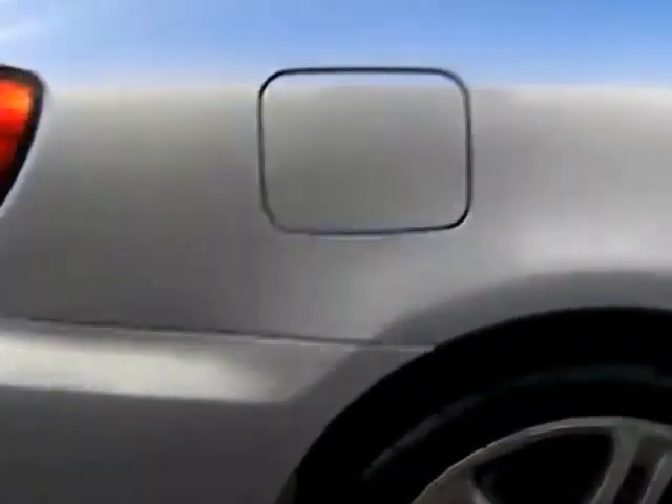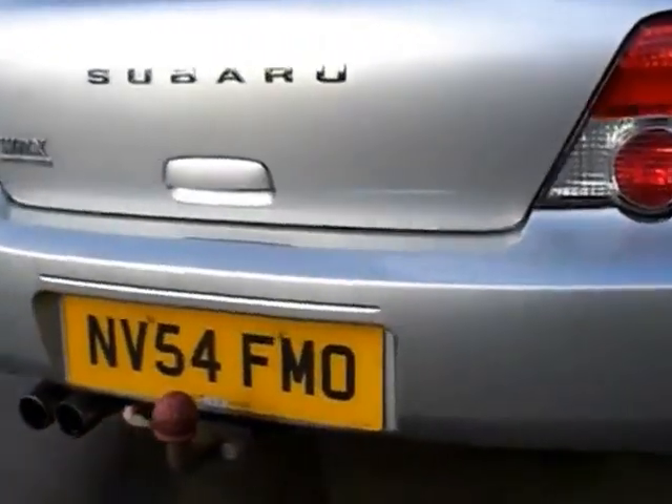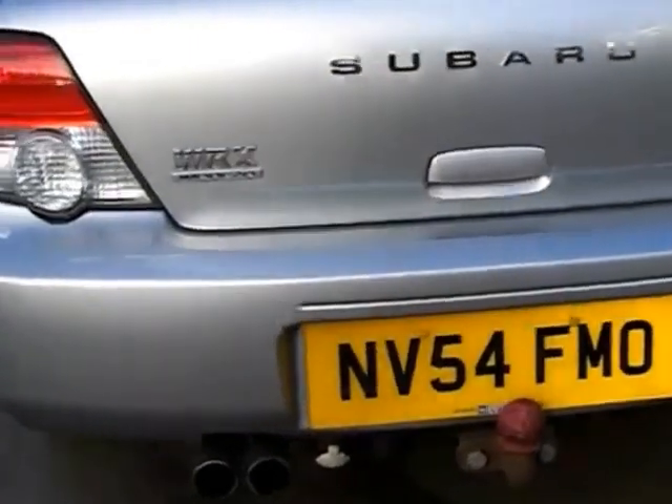It is Insurance Group 19. Features of the car include anti-lock brakes, air conditioning, alloy wheels, central locking, immobiliser, passenger airbag, roof rails, side airbags, radio CD player, and sports seats.